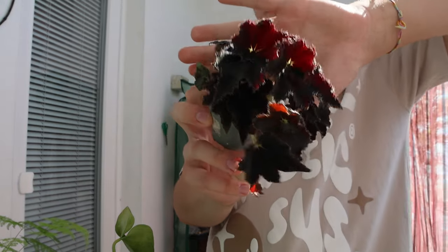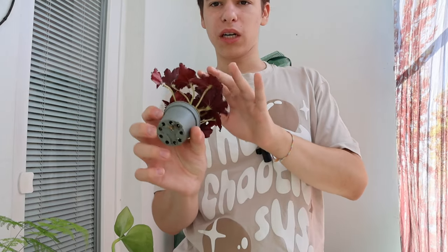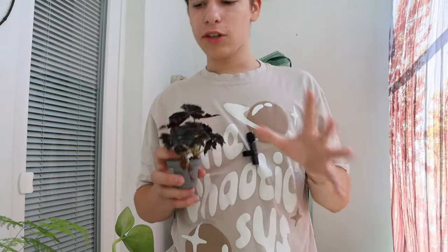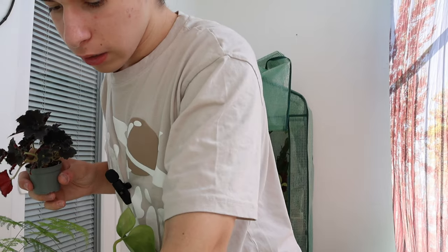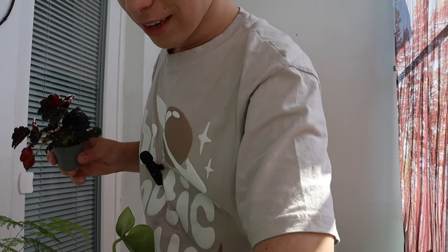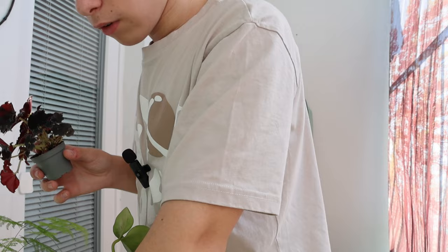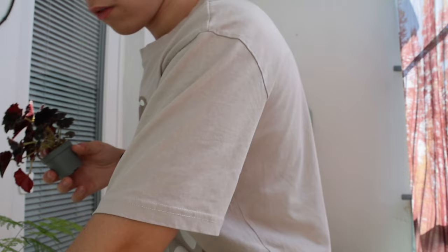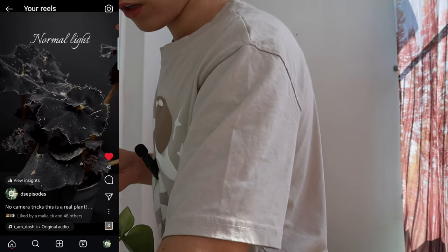This one is tiny but this is my Begonia rex. From the back it's very burgundy and red, but when you shine a light on these leaves it's very blue and iridescent. From the front there's a lot of blue iridescent vibes and I don't think you'll be able to see it on camera. I do have a reel showing that, so I'll show you that over the screen.